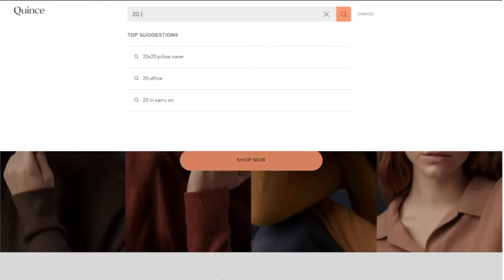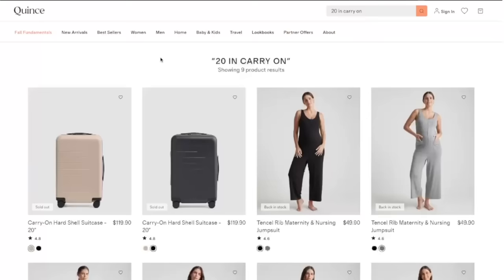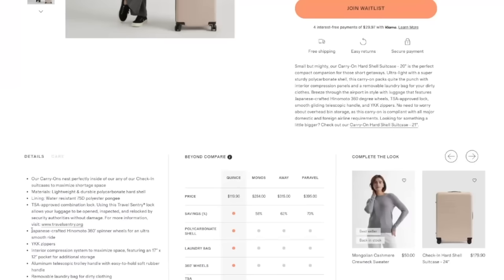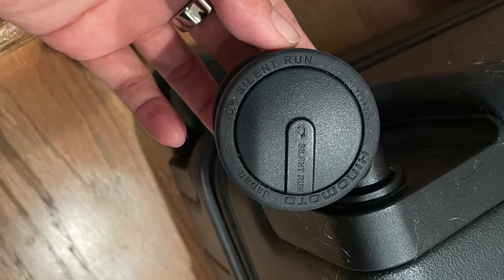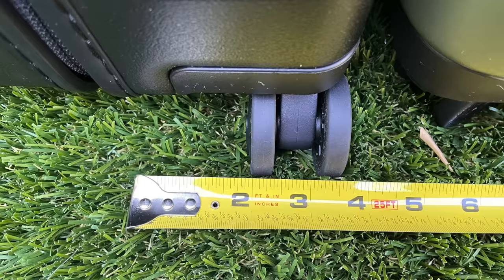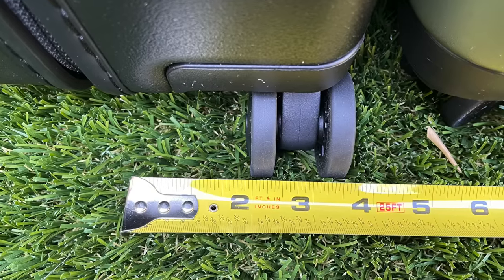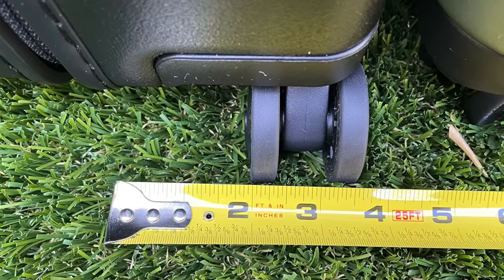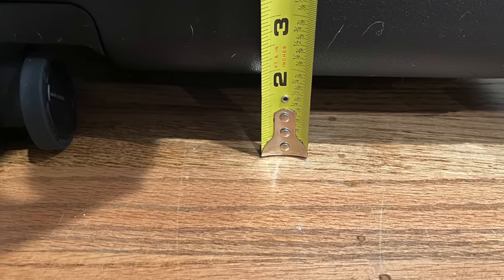When I was researching Quince, the reason I was really interested in them is because of the components they use. On the website, they said they use Hinomoto wheels — Japanese wheels that are supposed to be high quality. The wheel diameter measures 1.9 inches, the width of the wheel is 3/8 of an inch, and when you combine the two together the total is about 1.5 inches, with a ground clearance of 2 inches.